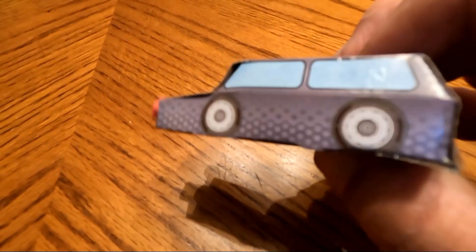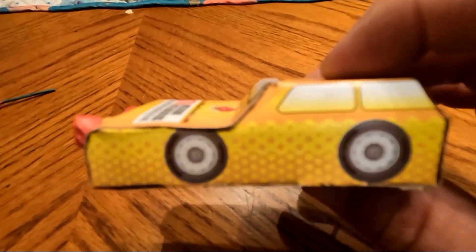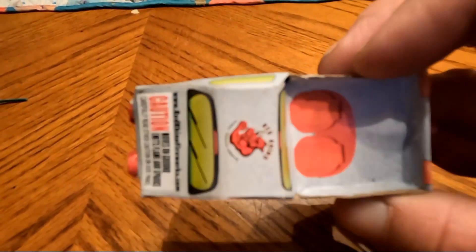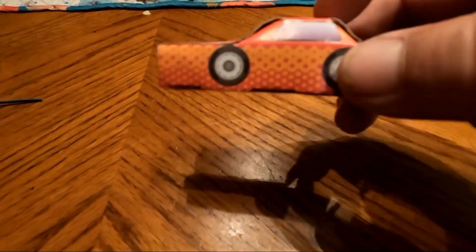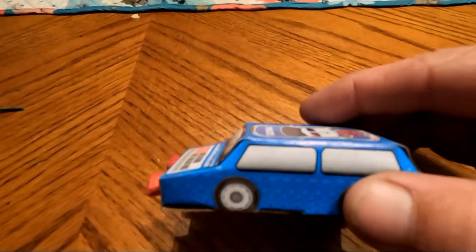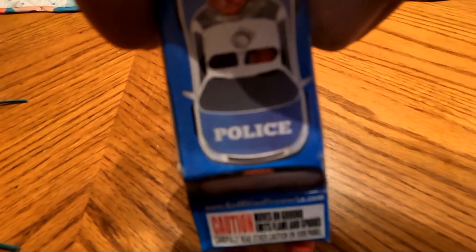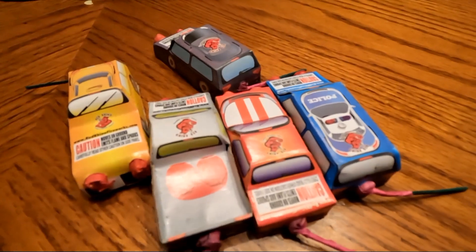First vehicle we have is like a minivan or something — pretty cool. Then we have like a hatchback maybe. Then we have a pickup truck. Then we got a regular two-door car with pin stripes on the hood. And last we have a police car. So there are the five.